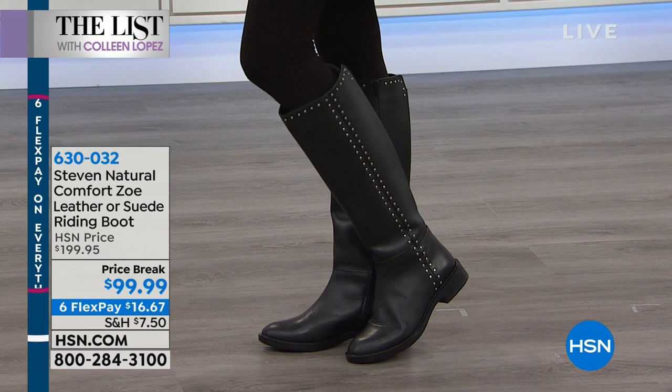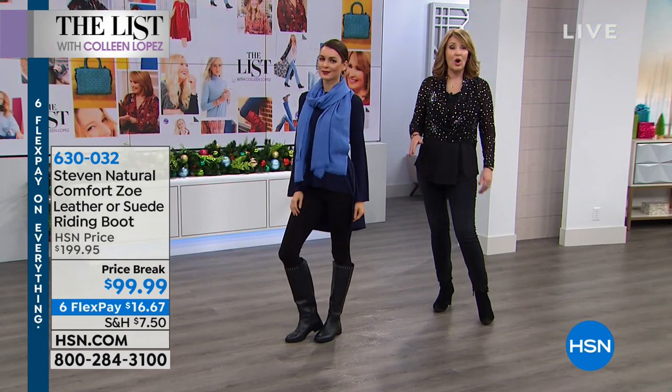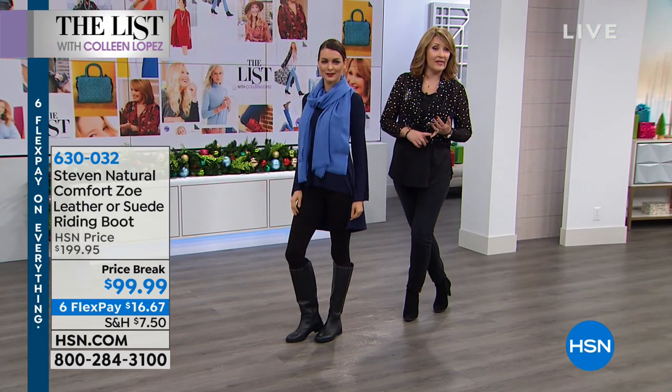We have the Steve Madden boot in black, gray, and chocolate, and we even have a little left in wine and navy. You're welcome to get an early start because right now we have all the sizes and all the colors available.